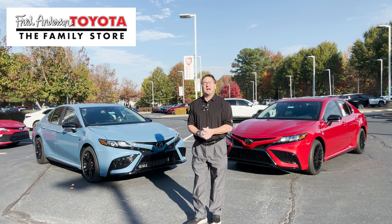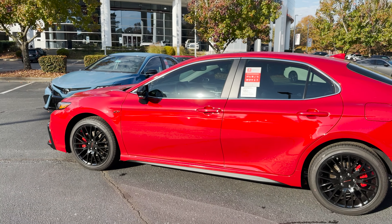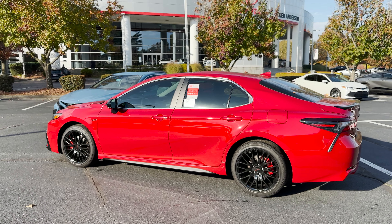I want to tell you about the 2024 Camry XP package. It's an upgrade package that you can get from Southeast Toyota Region.